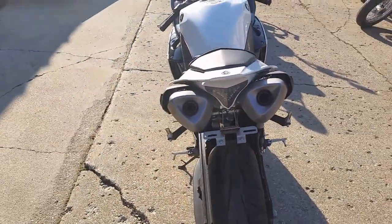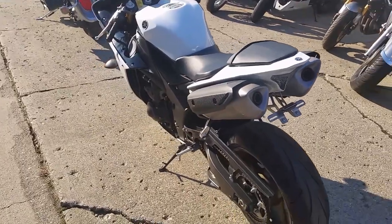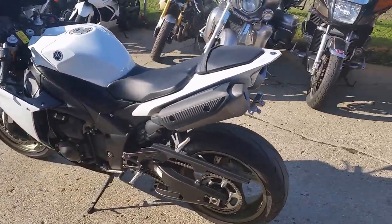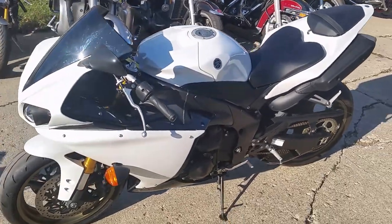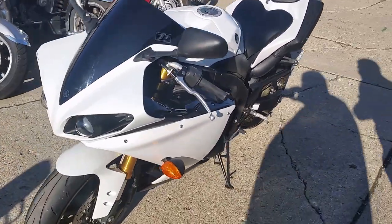Why buy new? This bike's got pro white paint, fender eliminator kit, integrated LED tail light and turn signals, blacked out windshield, and is under Yamaha factory warranty until 4-20-2020.